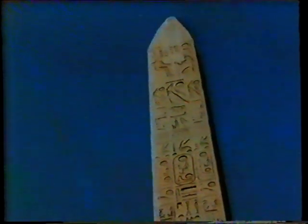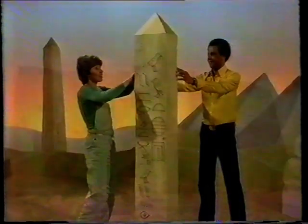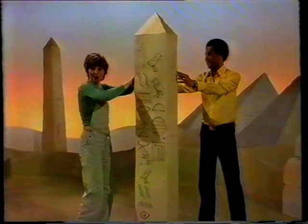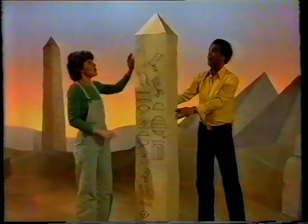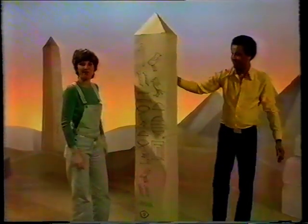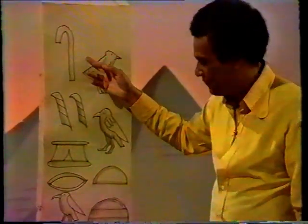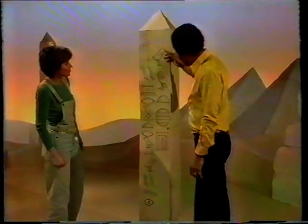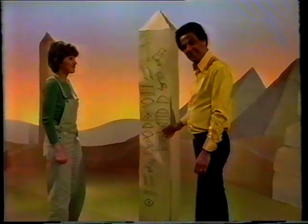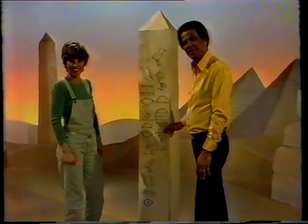And most of the writing is telling everyone what a wonderful person Ramesses is. We've made our own obelisk out of old boxes. We've taped them together, and we've placed a pyramid shape on the top, just like the ones in Egypt. And we've carved the sides in hieroglyphs. This is my name, and this is Raven's, and this, the name of the series. You could make an obelisk like this. I think there'd be just enough room for all your names.